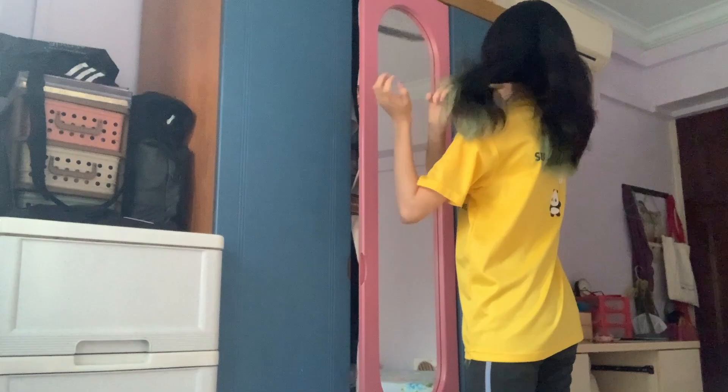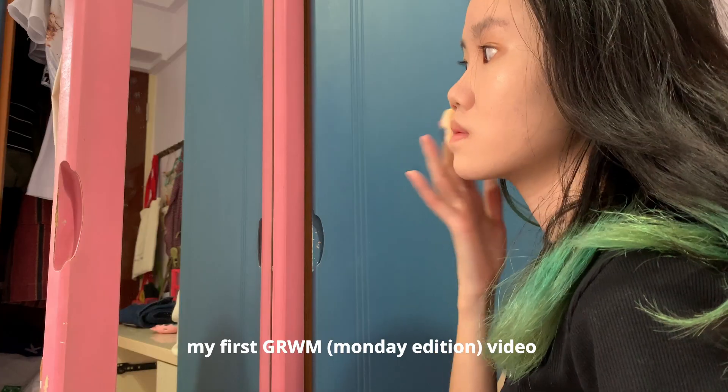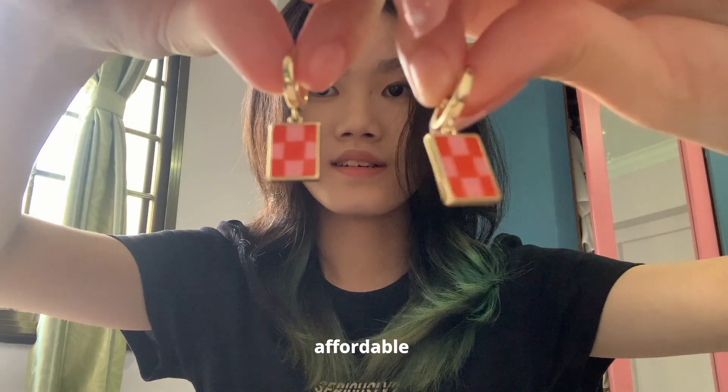This is a very special video because it marks my first attempt in a Monday edition school vlog video, and also because this is my very first video with Ana Luisa, which is a high-end jewelry brand that sells affordable, carbon neutral and elegant products.